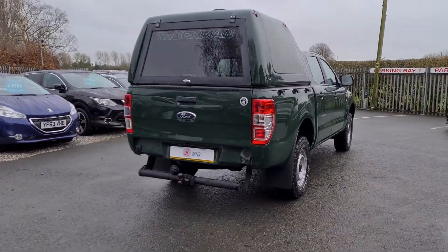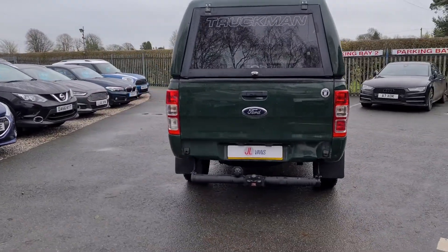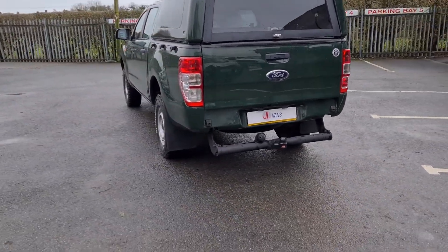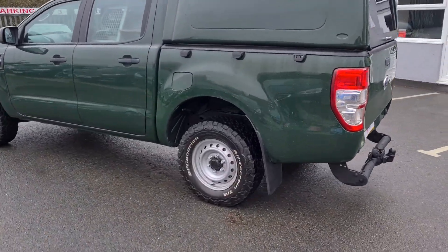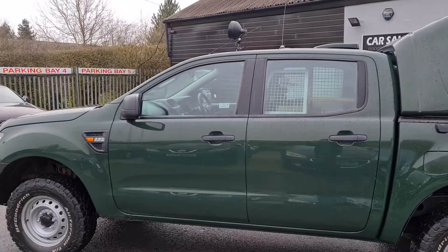So it's got a few added extras: drop-down top, rear tow bar, and it's got the chunkier all-terrain tyres on it as well, and a light on the roof.